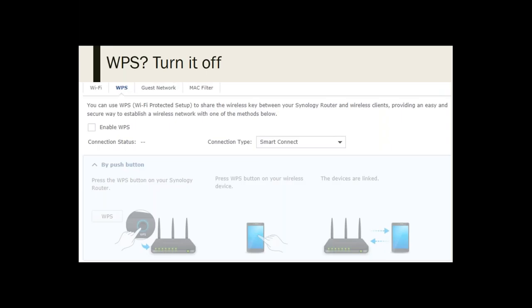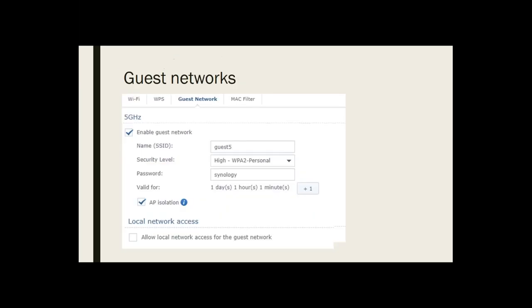There's also a thing on there called WPS — turn that off. That was something where you could manually connect devices to your router, and I don't see any purpose to it. You really don't want to have people mucking around with your router anyway.